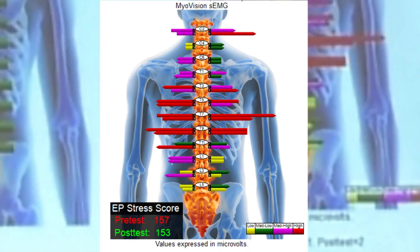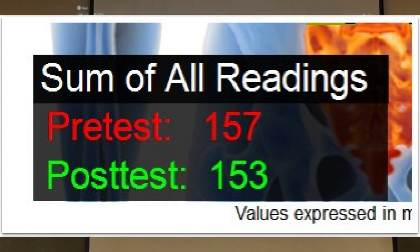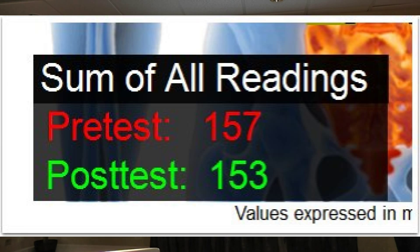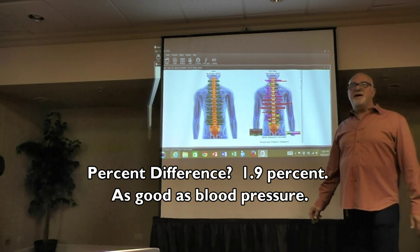Test complete. This is the difference of 4 millionths of a volt between these two tests. That's about 2% to 2.5%. How do you beat that?